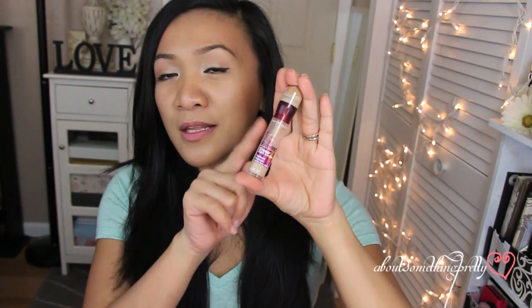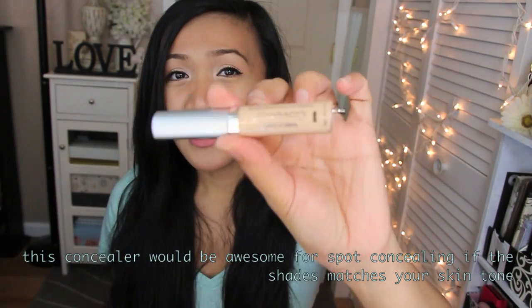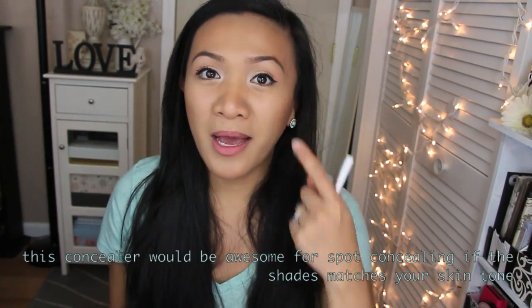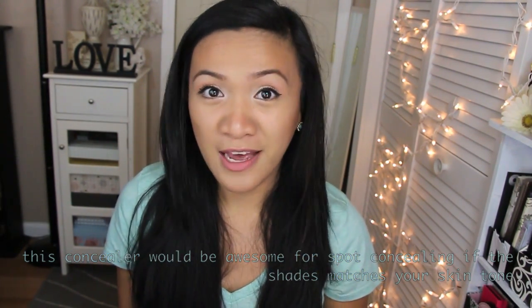I prefer a liquid concealer under my eyes that is a little bit more moisturizing but not oily, which is like my favorite — the Instant Age Rewind by Maybelline. I prefer that much better over this Wet n Wild concealer. Since it is really dry, it's kind of hard to blend in, and you can see on my video that I had to circle it all over my eye area just to blend it out. It clings to the dry spots in your under eye area, which I wasn't a fan of.